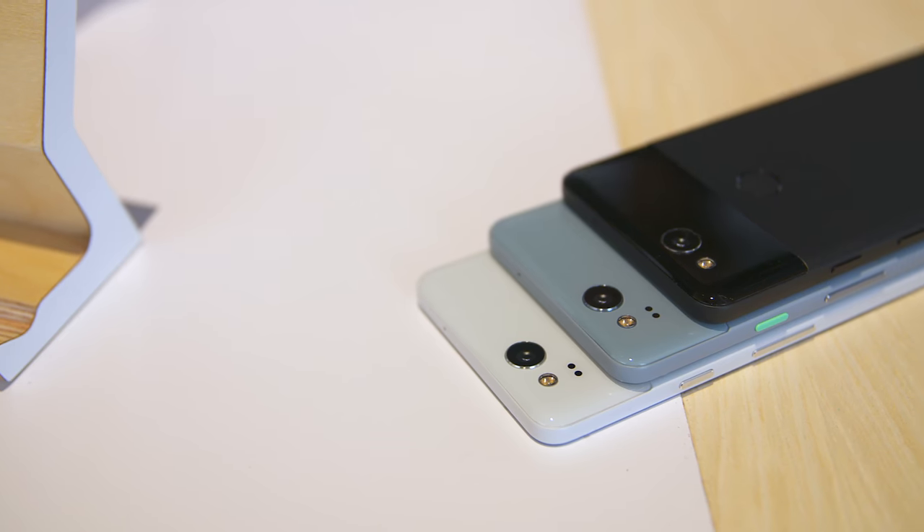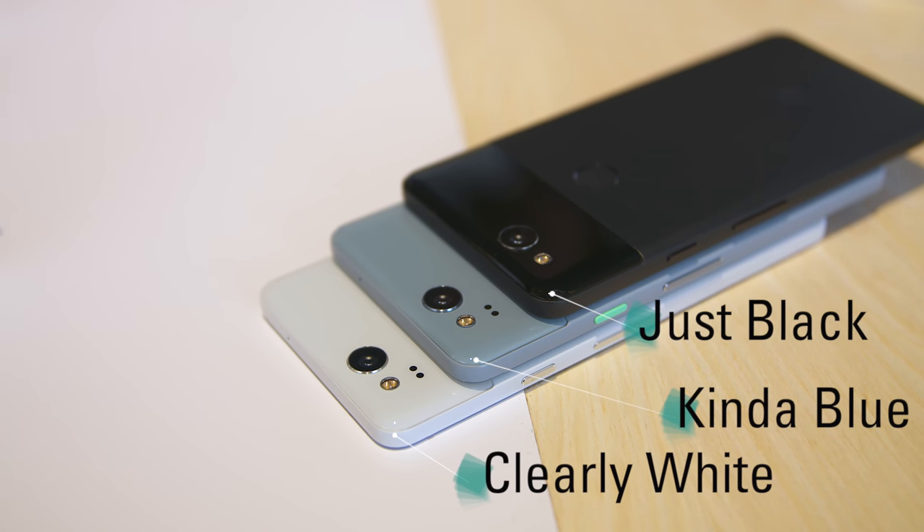There are a couple of different colors with interesting names: just black, clearly white, and kind of blue. The kind of blue version is exclusive to Verizon customers, since when I tried to get my pre-order in, it was only available with Verizon.